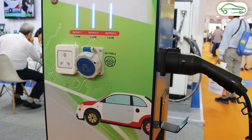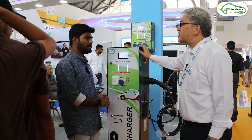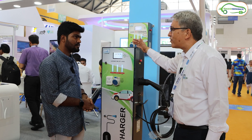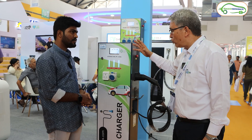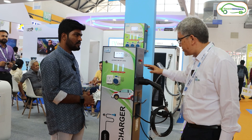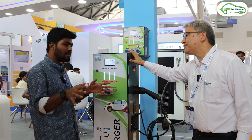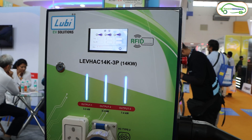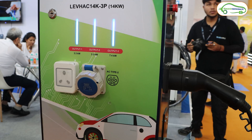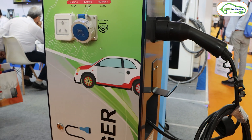A person can start an EV charging business by purchasing just this one unit at the initial stage — either at a domestic front or in a commercial space where customers have time to charge. For example, if you're near a bunch of apartments, you could purchase 10 of these charging stations and create a small network — that can be a good start.